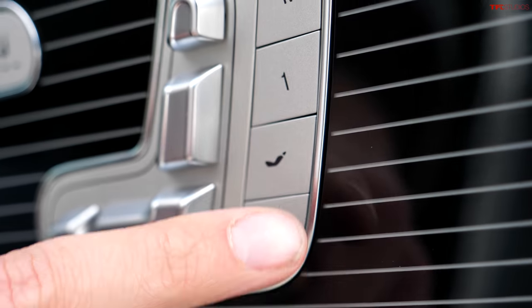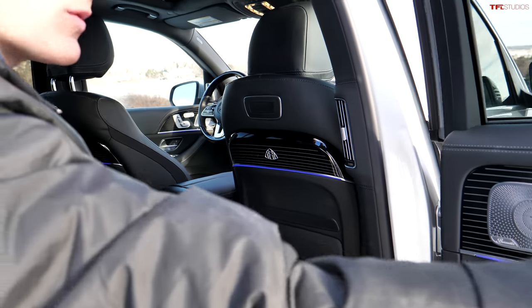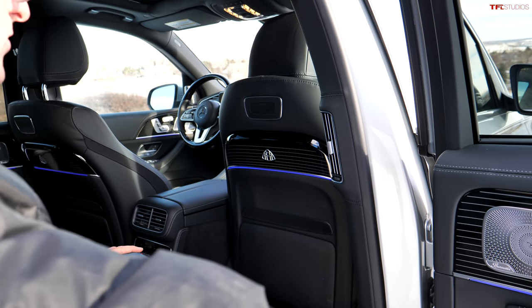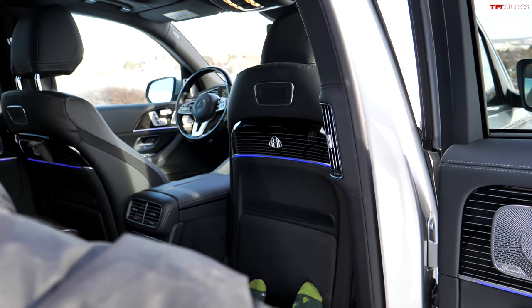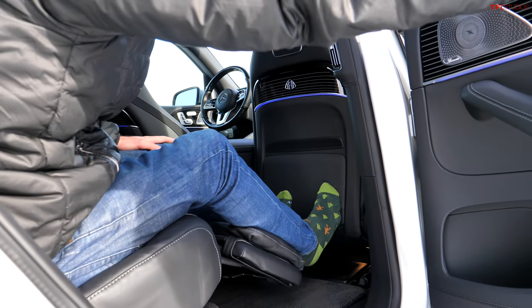On the passenger side here, I can push and hold this button and then the front seat extends. And this rear seat will go into a sleeping mode of sorts, so I have room to lay down completely — or at least that's the idea.